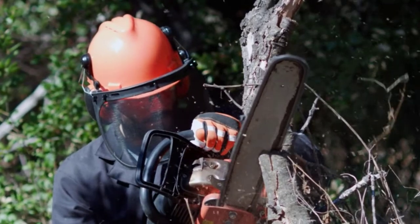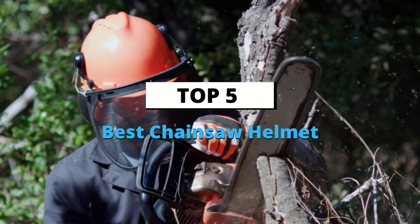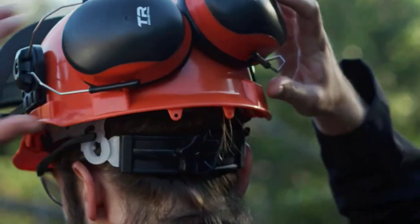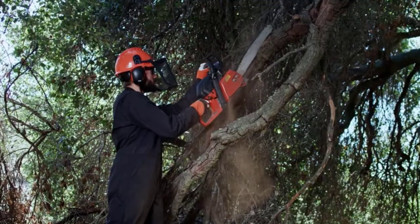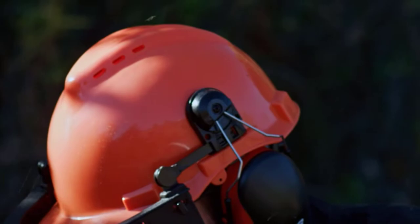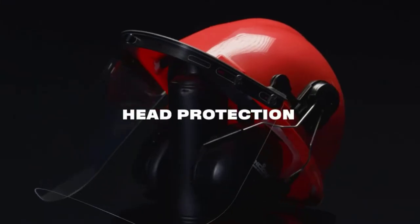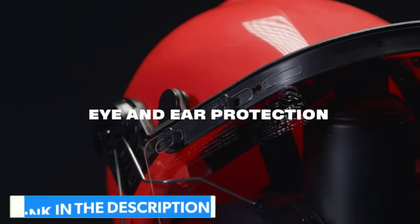What's up guys, today's video is on the top 5 best chainsaw helmets available on the market. Through extensive research and testing, I've put together a list of options that'll meet the needs of different types of buyers — whether it's price, performance, or particular use. We've got you covered. For more information on the products, I've included links in the description box below, which are updated for the best prices.